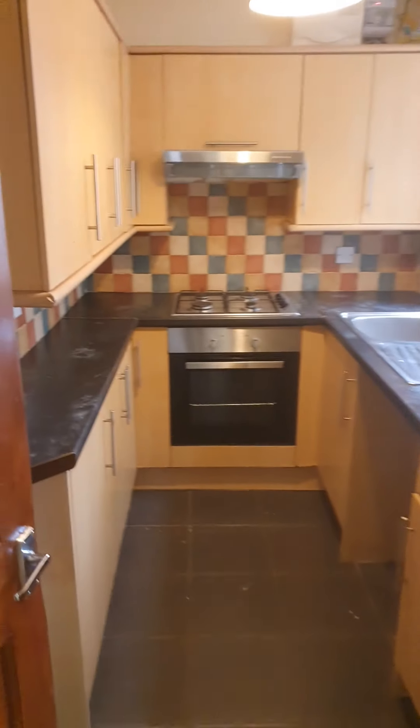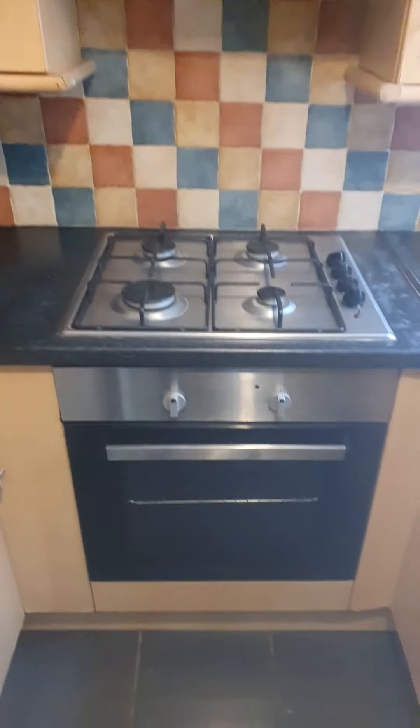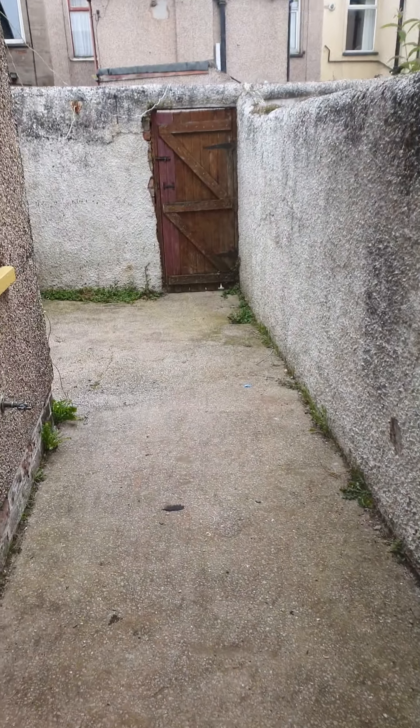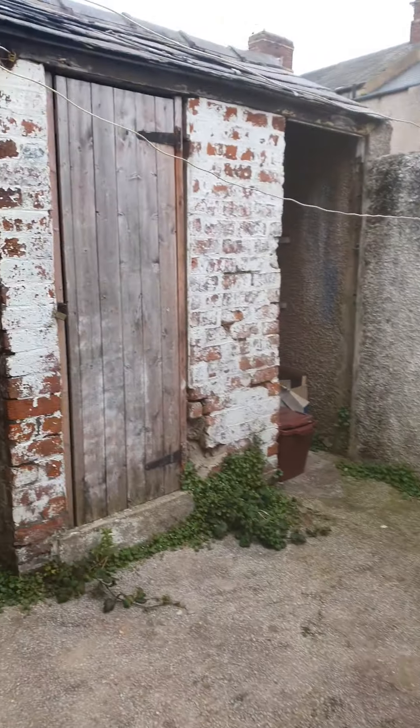Into your kitchen. This is a gas hob and electric oven. There's a yard outside as well, and there's a little outhouse there.